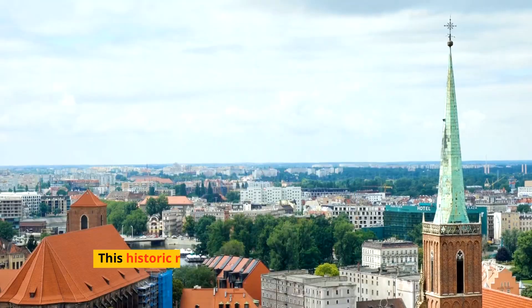Katowice surprises visitors with its evolving landscape of street art and murals that speak to the city's cultural revival and industrial heritage. The annual Katowice Street Art Festival brings together artists from around the world, turning the city into a dynamic open-air gallery.